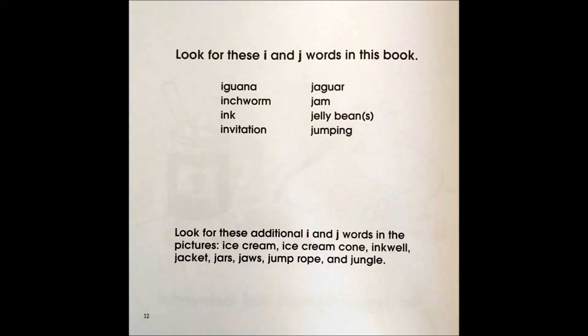Look for these I and J words in this book: iguana, inchworm, ink, invitation, jaguar, jam, jelly beans, jumping.